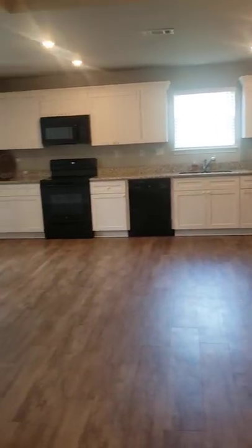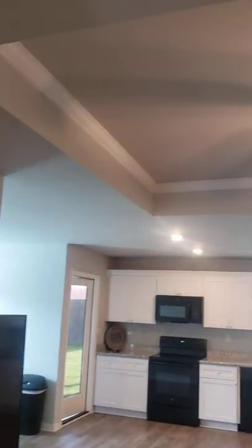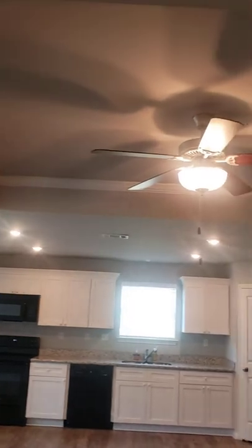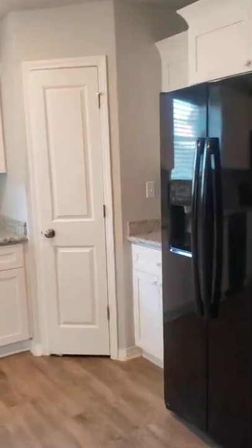It's an open floor plan — you have your kitchen, living room, and dining space all open. There are also tray ceilings, with a single tray above the living room, which is a very nice feature that gives it a little bit of character.